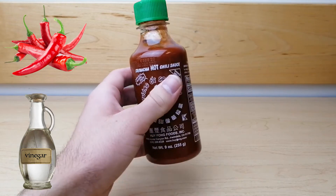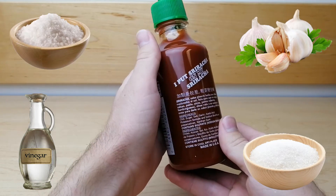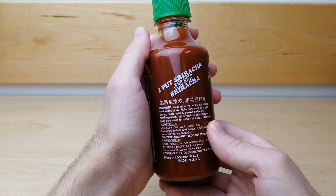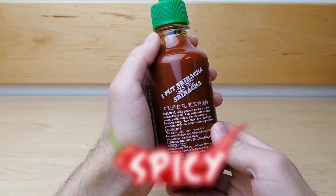Made from chili peppers, distilled vinegar, garlic, sugar, and salt, it is hard to find a food that isn't made better by adding sriracha. It is spicy and tangy with just a slight hint of garlic.